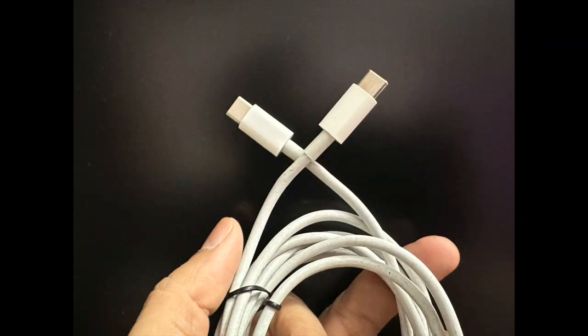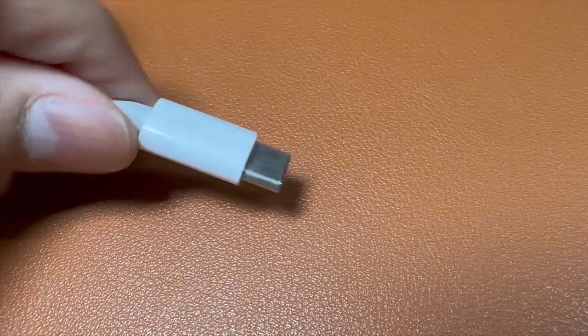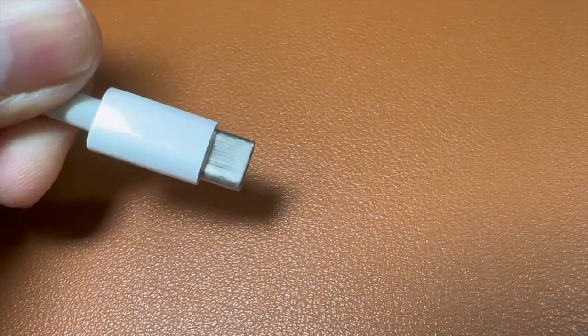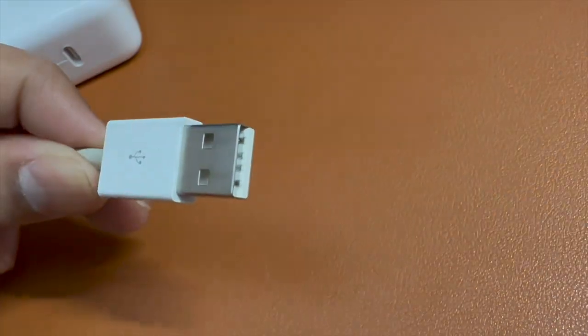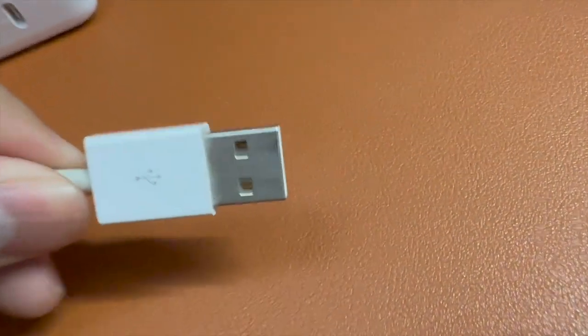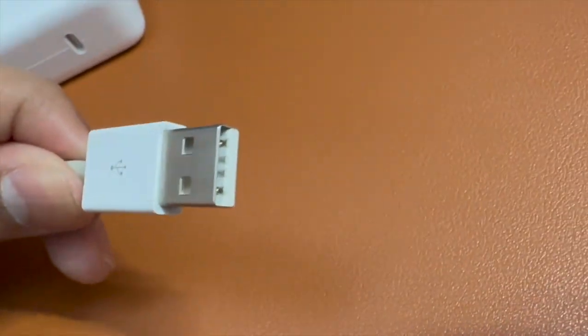Since Type-C has the same connector on both ends, there are no different ports for input and output, which means the end user doesn't need to worry about which end to plug in which side. These cables also don't have an upside or downside — you can plug them in either way, unlike the old USB cable which had to be positioned in one particular direction.